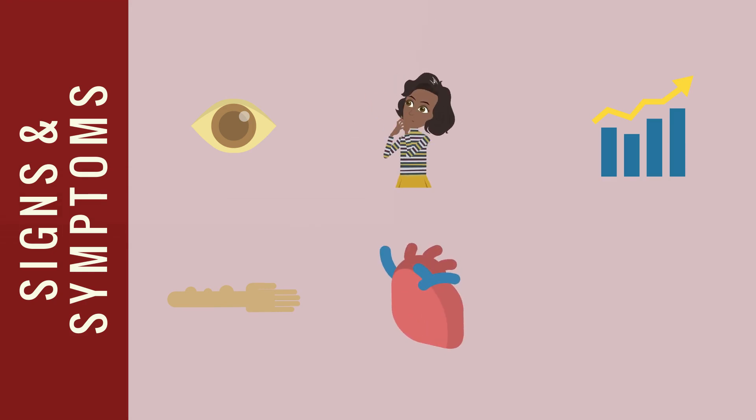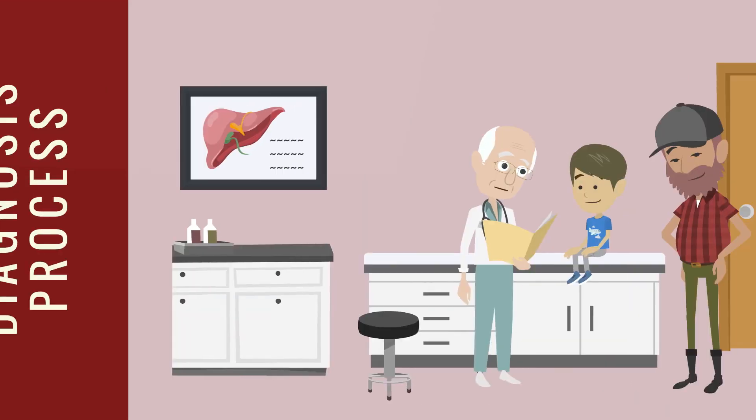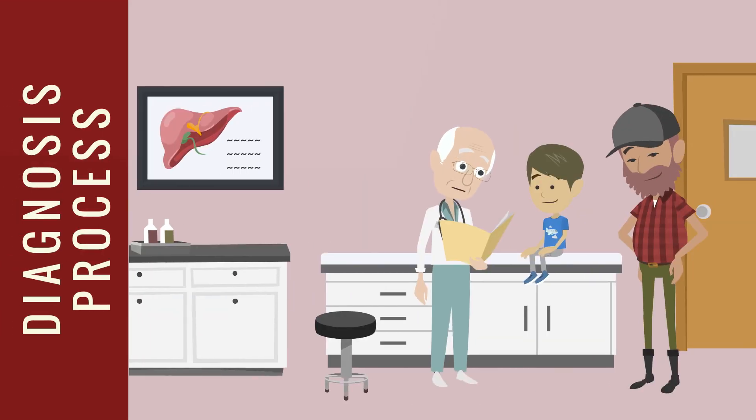Additional symptoms include hard bumps on the skin due to high cholesterol levels, heart issues due to impaired blood flow or abnormal heart formation, and distinctive facial characteristics such as deep-set eyes, straight nose, broad forehead, and pointed small chin.